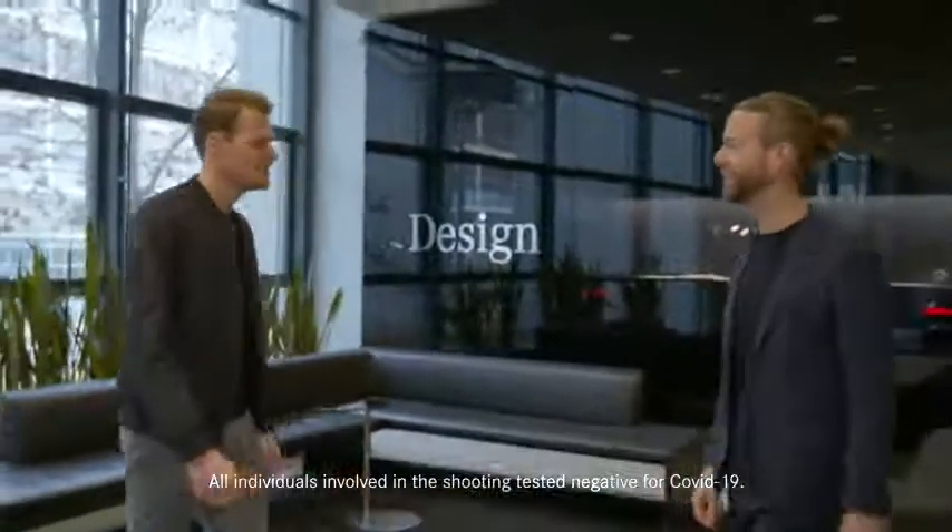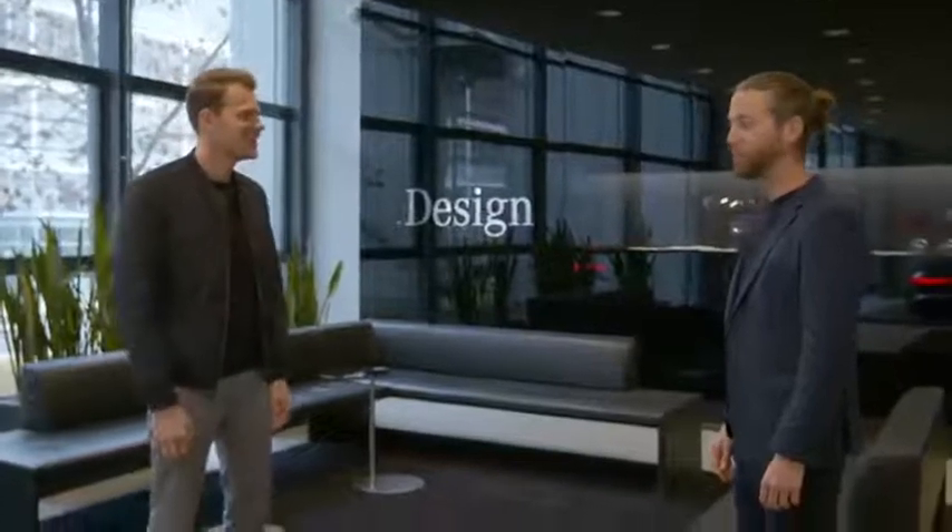Sebastian, good to see you. Great to have you here at the Mercedes-Benz Design Center in Sindelfingen. What are we going to do today? What have you prepared for us? I'm very happy to show you some insights about Mercedes design and give you a closer look at the future of Mercedes-Benz EQ. You could follow me, but before that I have to tell you that everything in there is highly confidential, so you have to turn your camera off.